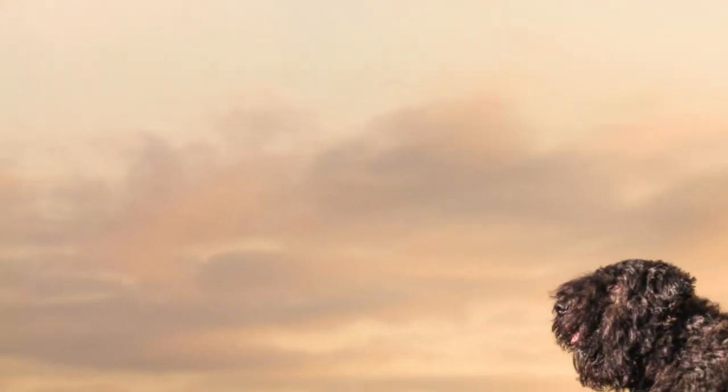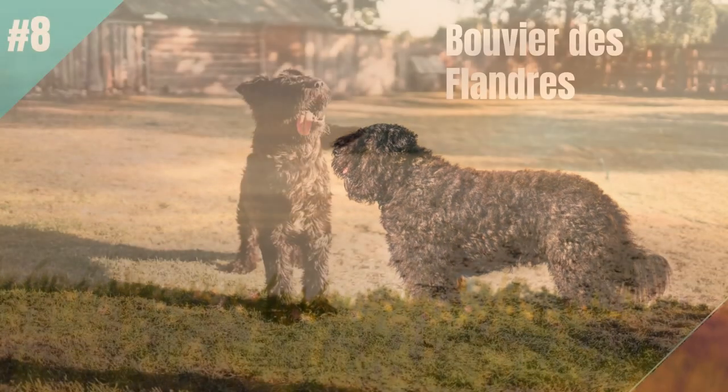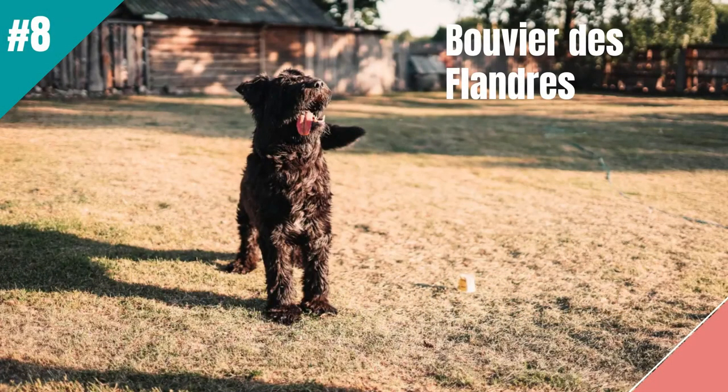Bouviers have a dense double coat that doesn't shed much because most hair is caught within the coat. You will need to brush them weekly to remove this hair and prevent matting.